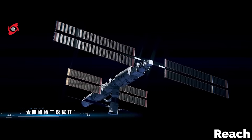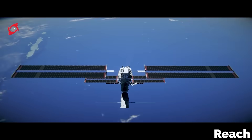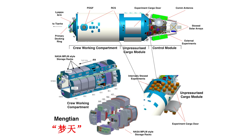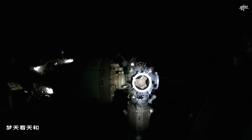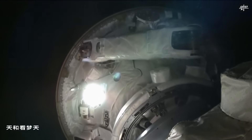The Chinese space program recently completed a major milestone with their Tiangong space station. The third and final Mengtian research module was successfully docked to the station, bringing it up to full operation.